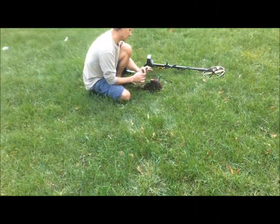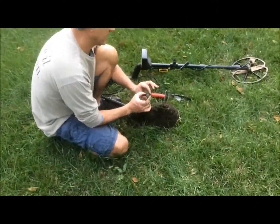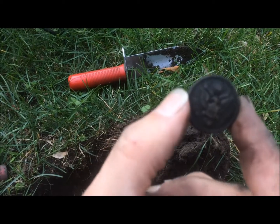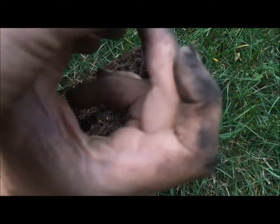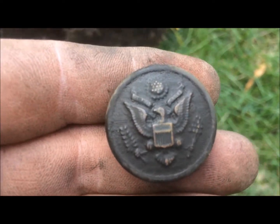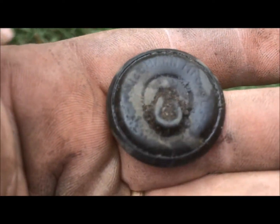I'm back. Tim just called me over. What do you got, Tim? I got myself a military button — great seal button. Come on, let me see that guy. There's some good size to it too. Nice job, buddy. Thank you, man.